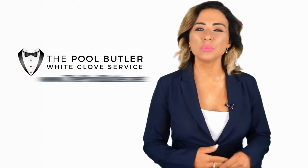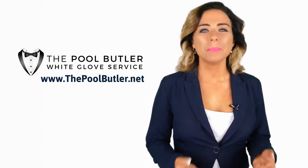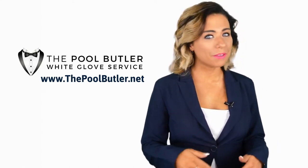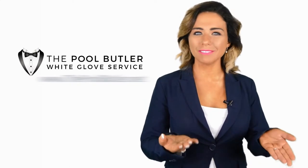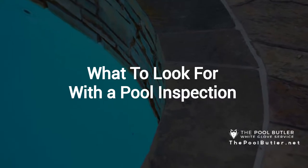Hi, welcome back to the Pool Butler YouTube channel. In this video, we're going to spotlight one of our most recent blog posts. So without further ado, Robert, take it away. Thanks Jennifer, and thank you for watching our video about what to look for with a pool inspection.